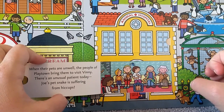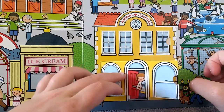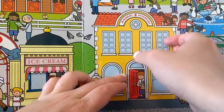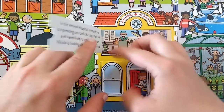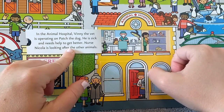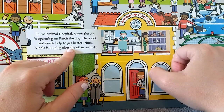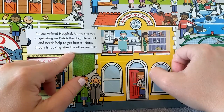In the animal hospital, Vinny the vet is operating on Patch the dog — he is sick and needs help to get better. Nurse Nicola is looking after the other animals.